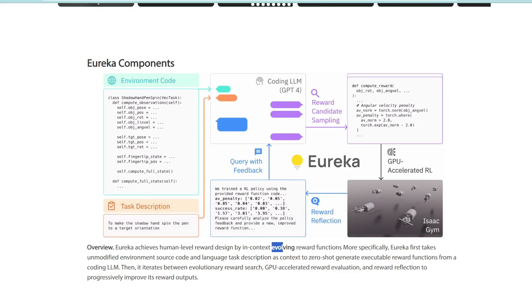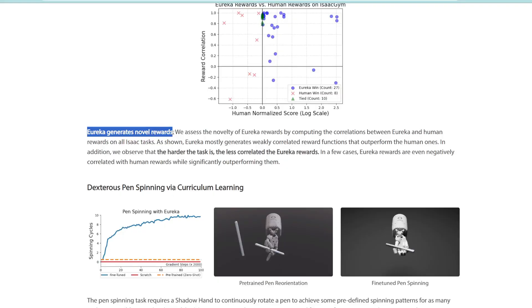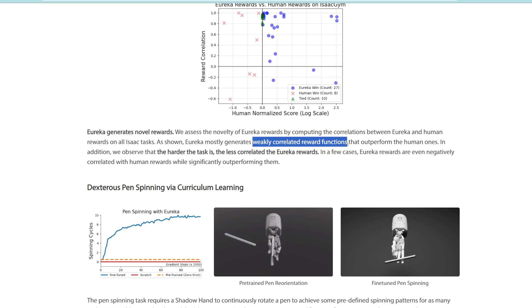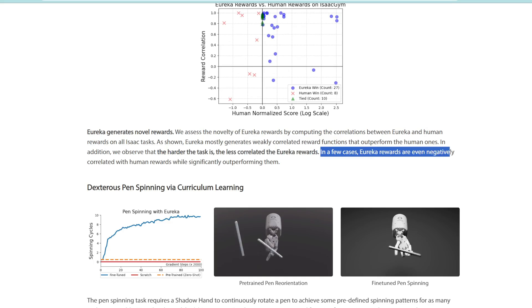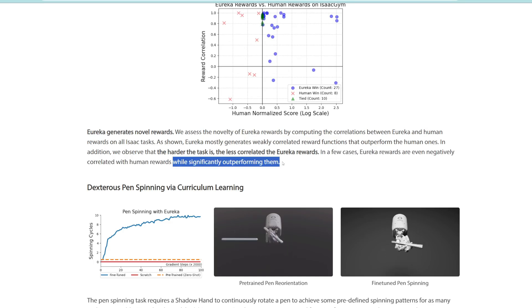The results are mind-blowing. What the researchers found was that Eureka generates new rewards that are weakly correlated with the rewards generated by humans, which shows that the goals we humans set are often not relevant to the robot for learning. Also, the harder the task, the less correlated the Eureka rewards. Basically, the rewards that humans set just aren't good enough, especially for harder tasks. It's better to let the AI set its own goals so that it can learn better and faster. In a few cases, the Eureka rewards were even negatively correlated with human rewards — meaning the goals we set were simply wrong — and Eureka significantly outperformed the human goal in terms of learning.